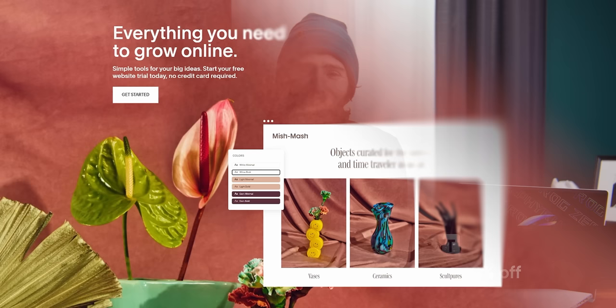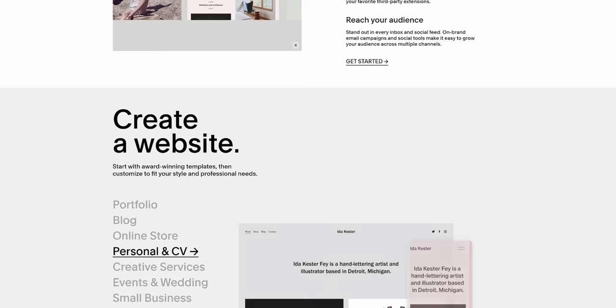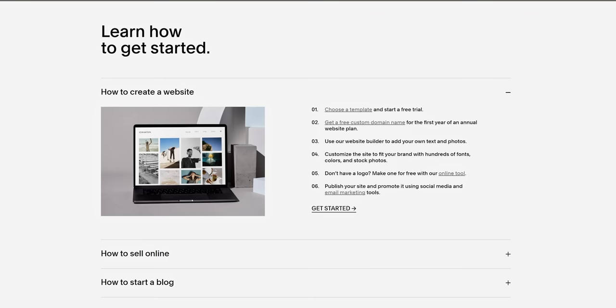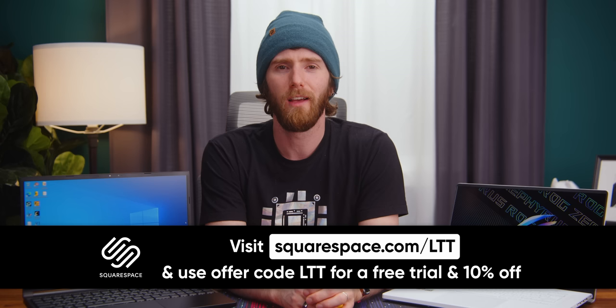Our sponsor Squarespace gives you the tools you need to build and grow your online presence. They've got tons of templates spanning a large variety of categories, so whether you need a website for your blog, your wedding, or your business, Squarespace has you covered. You can get a domain quickly through Squarespace or port over an existing domain. Get started with a free 14-day trial at squarespace.com/LTT and get 10% off your first purchase when you're ready to buy.